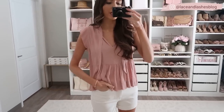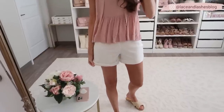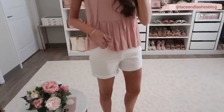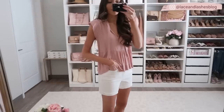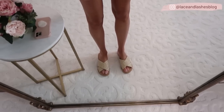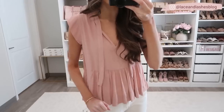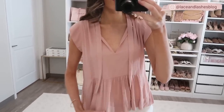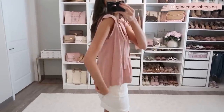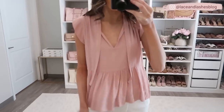In my last Walmart try-on haul I showed you guys this top in blush pink, but I wanted to share how it looks styled with the boyfriend shorts in white. Paired with this blush pink color, it makes such a great girly, feminine combination. I have it with the straw slides again. This top is definitely a top pick of mine — it's so flowy and fun, comes in a couple other color options, runs true to size, and goes a little lower in the back. A great spring and summer wardrobe staple.